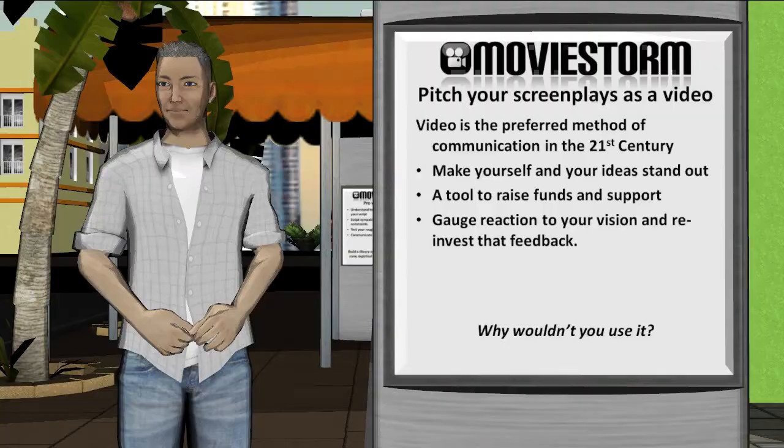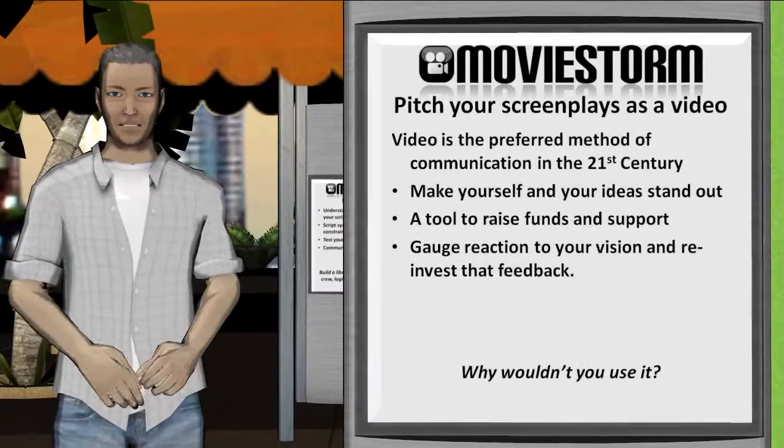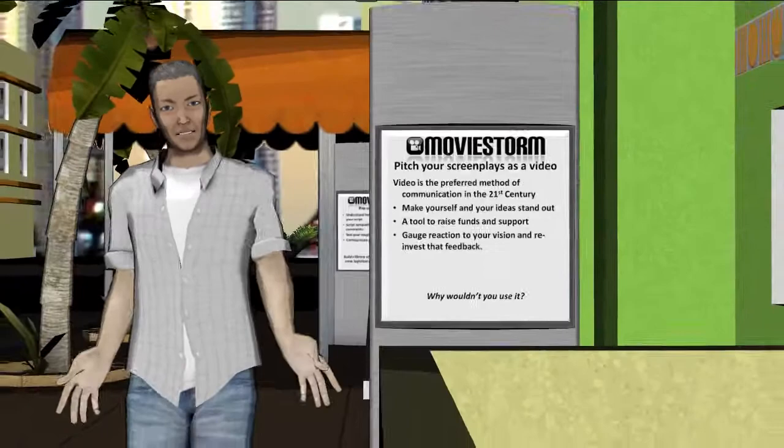It is a great way to quickly convey an idea that might get your script read. It may help raise funds and can be utilised to intrigue people on crowdfunding sites. You have a tool to trial ideas with the public and reinvest that knowledge. So why wouldn't you use it?